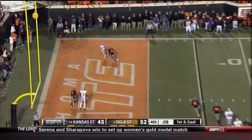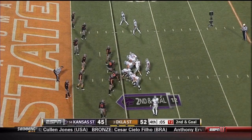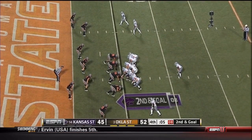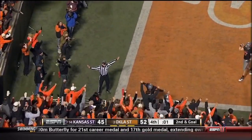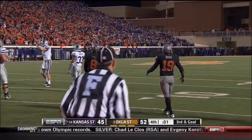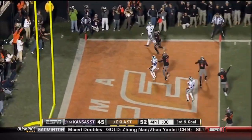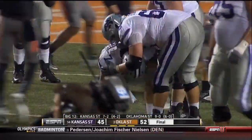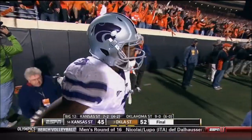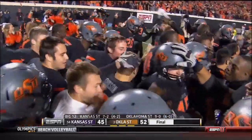Klein back to throw, looks, fade — end zone, knocked away beautifully in the corner by Martin. Klein fires — end zone, knocked away with one second left on the clock. Klein rolls to the right, fires high and incomplete — and Oklahoma State will survive a scare, 52-45! One of the gutties performances we've seen by quarterback Colin Klein and the Kansas State Wildcats coached by Bill Snyder. Unlike a week ago at home, tonight they went out guns blazing, but in the end the number three team survives.